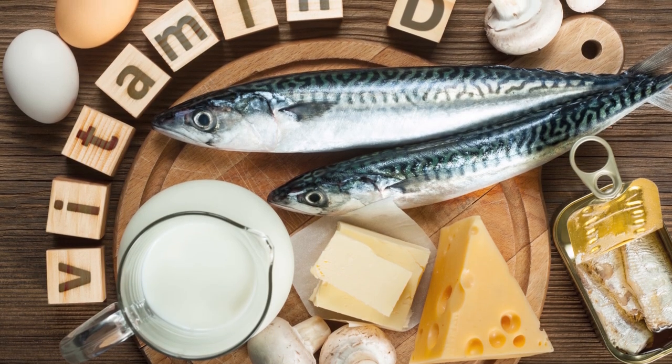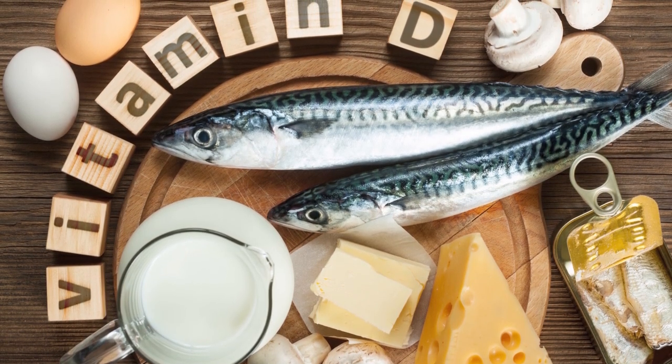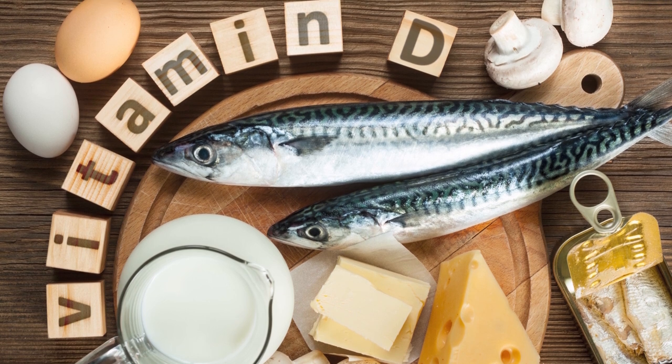And we'll let you in on diabetic-friendly foods rich in vitamin D. So stick around!